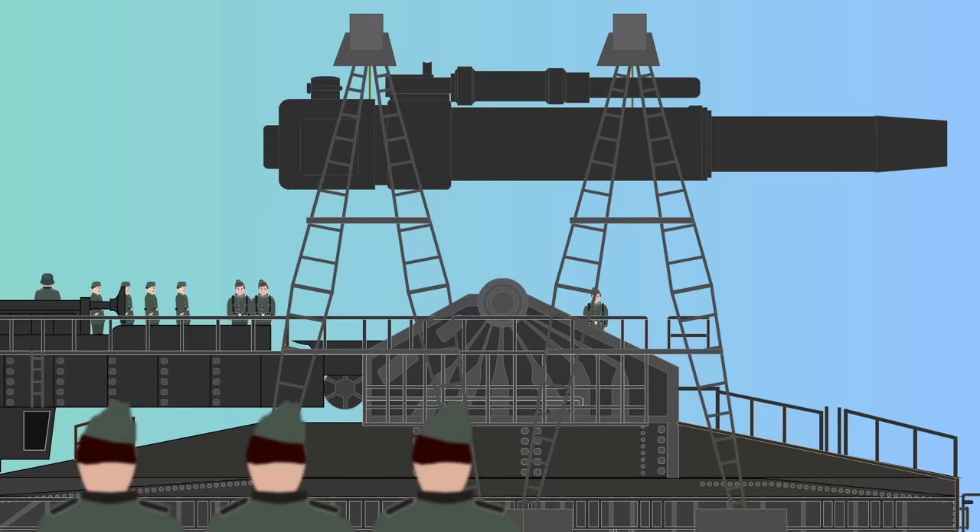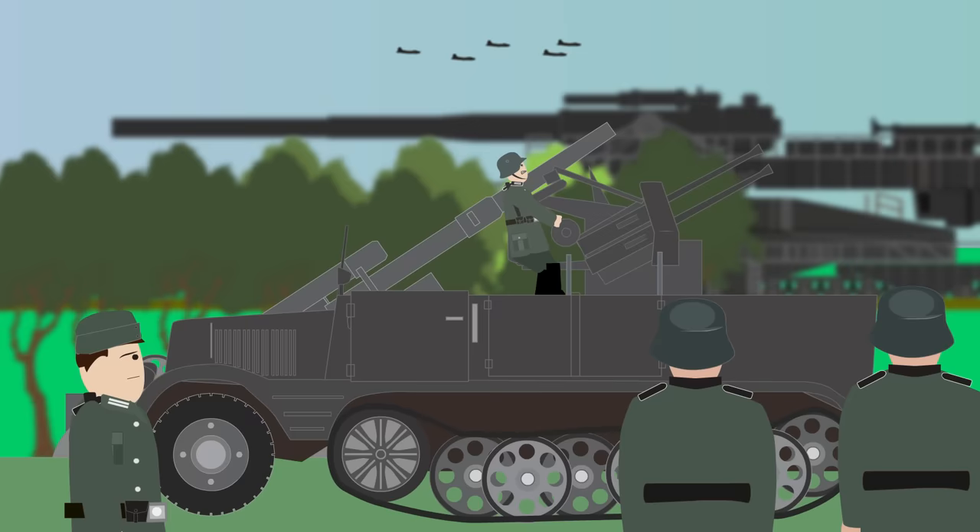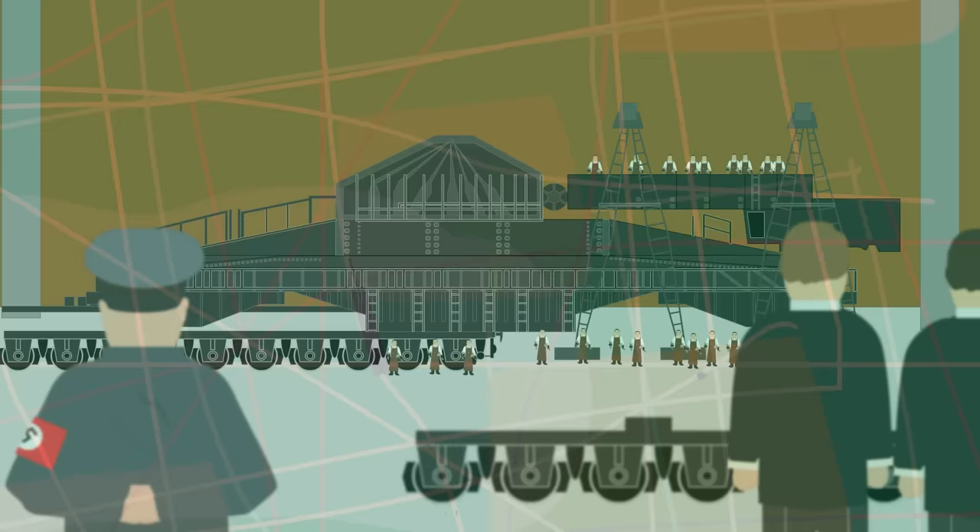The artillery gun required a staggering number of crew. 250 crewmen were required to assemble the gun, which took three and a half days, while 2,500 crewmen were needed to lay the tracks. Flak battalions were also a necessity to protect the gun from air attacks, as it was highly visible due to its size.